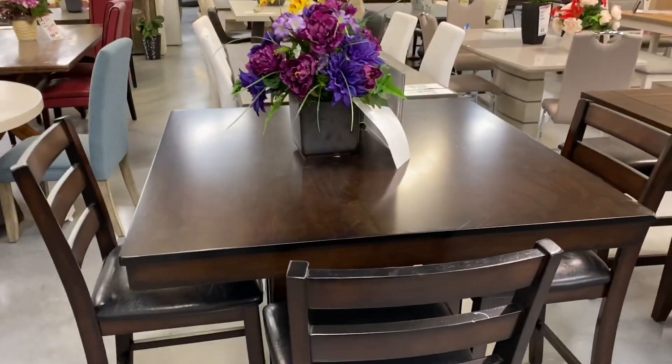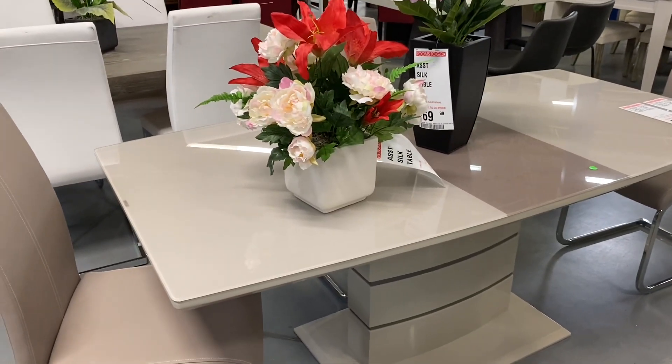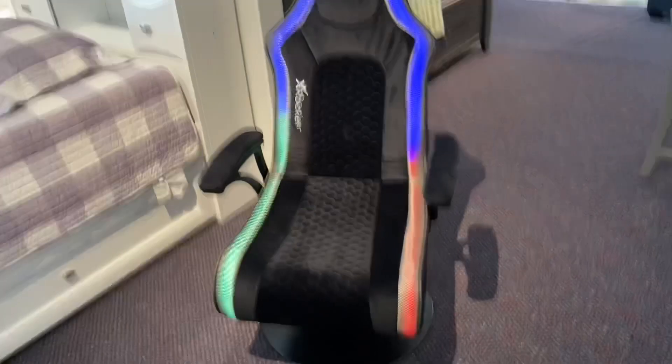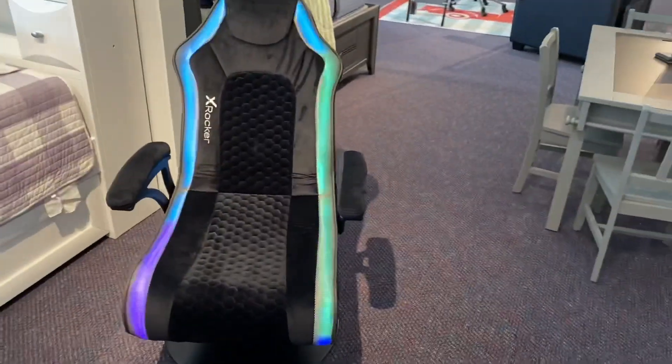They still got some nice stuff — discount stuff. But that doesn't look like a dining room table to me, that looks like a desk or whatever. I don't really like these wood tables, to be honest. I don't even think we're supposed to be right here. Lord have mercy. Can't take us nowhere — kids get better stuff than adults. I want this!